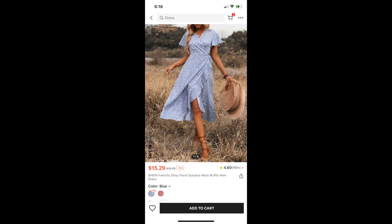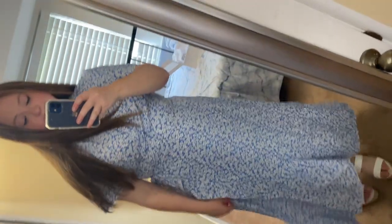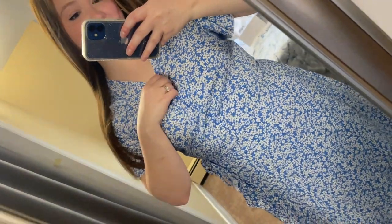Next up, we have the Shein Frenchie Titsy Floral Surplice Neck Ruffle Hem Dress. These names are a mouthful. This dress was really cute — I did like it a lot — but ultimately I decided not to keep it. The sleeves were quite short, and so was the neckline. I liked it, but I didn't love it, so I did decide to return it.